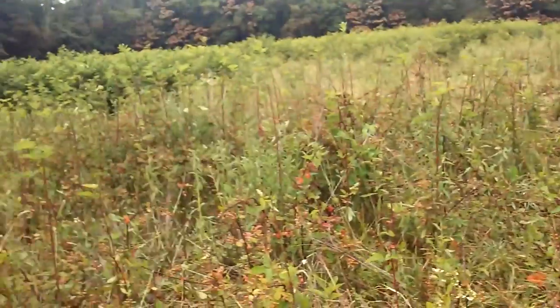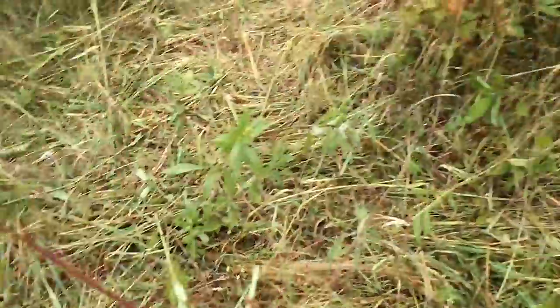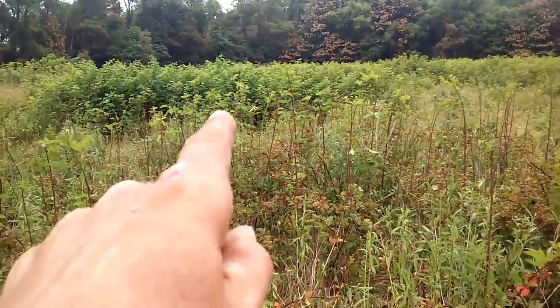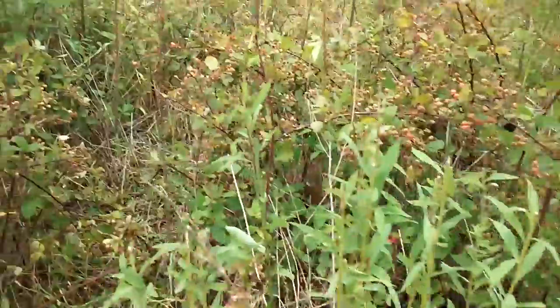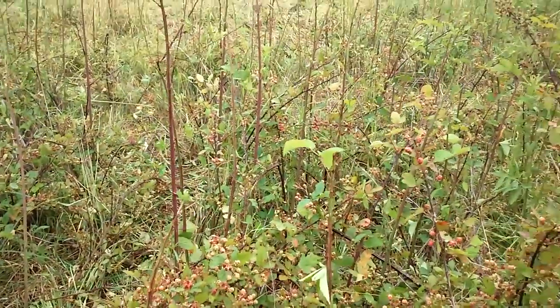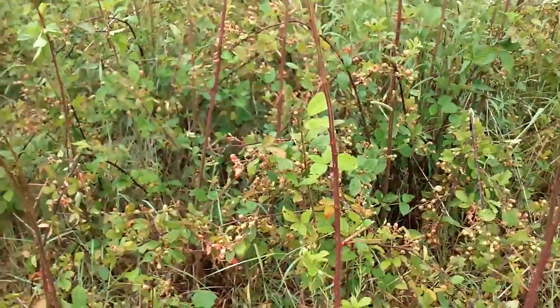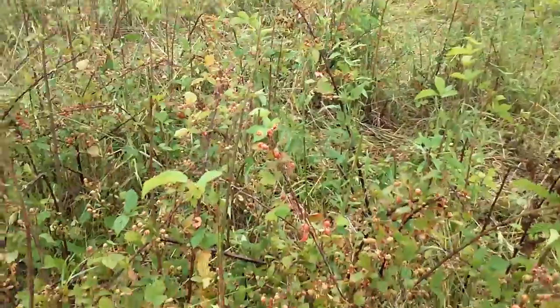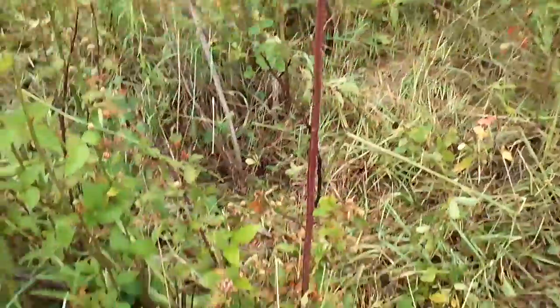First of all, we got the cattle right there. What you're looking at here is the remains of blackberries. This area right here was just as thick as that yesterday, but the cattle came in here and ate all of the leaves off. They left the berries — I don't know if the sugar content went up in the leaves — but there's something very appealing about them.